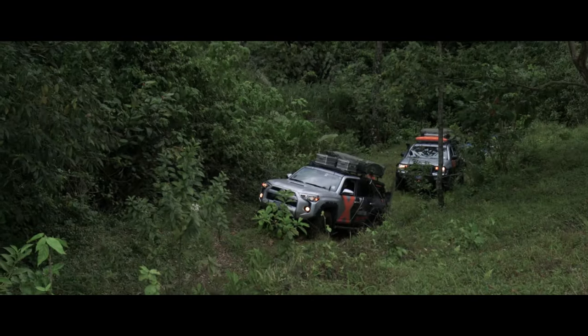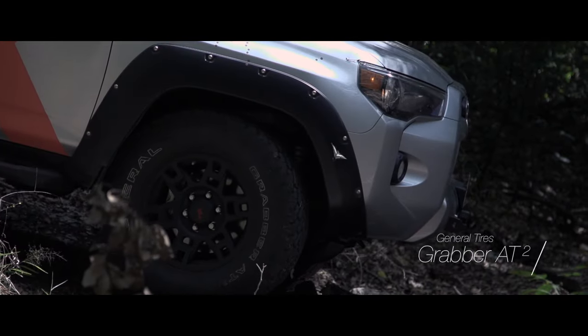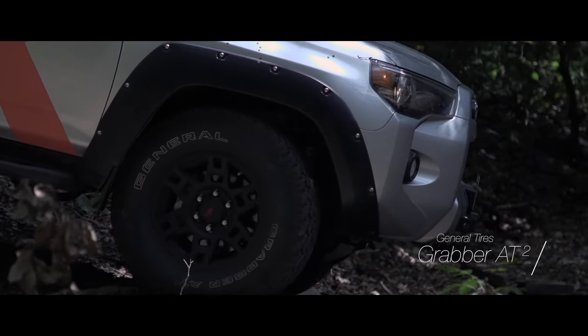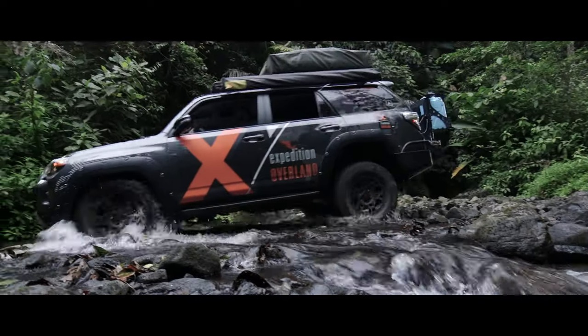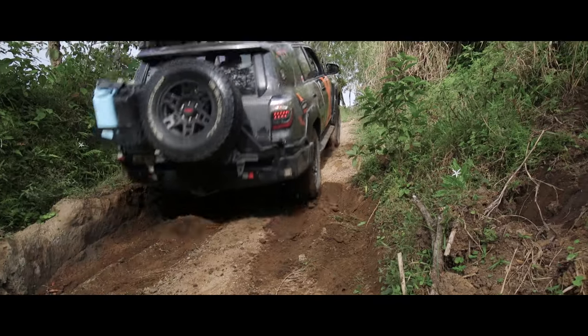For third world countries, for years now we have been running an all-terrain tire — in particular the General AT2. The all-terrain is suited for just that: all terrains. Its focus is to be a well-rounded tire in multiple environments, able to get you through the tough stuff while not compromising road manners and traction in wet and icy conditions.